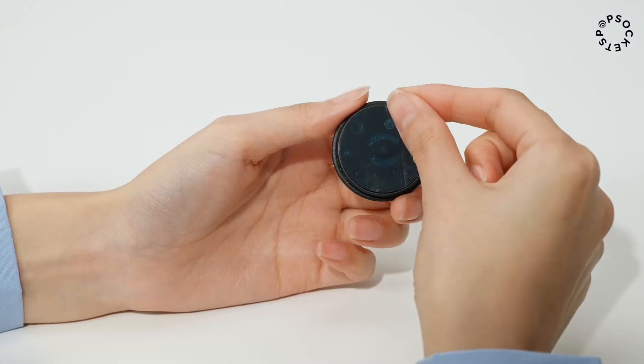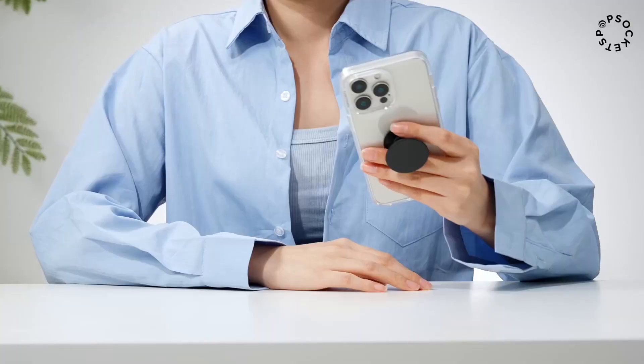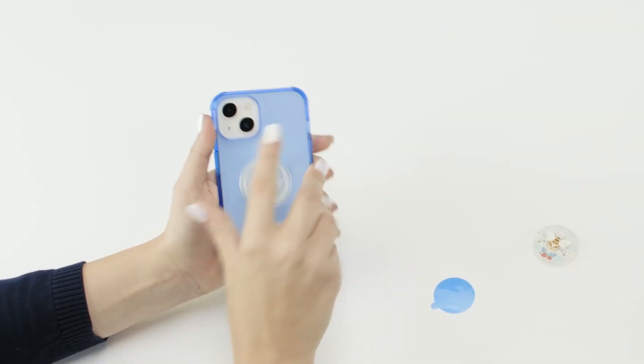Tired of dropping your phone or struggling to prop it up? Meet the PopSockets phone grip with expanding kickstand in black, your new must-have accessory. Don't miss out — grab yours today. Click the link in the video description to shop now on Amazon.